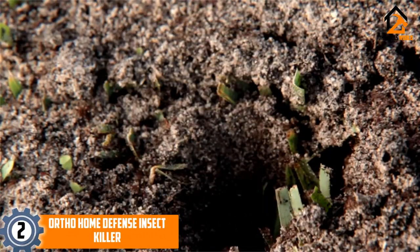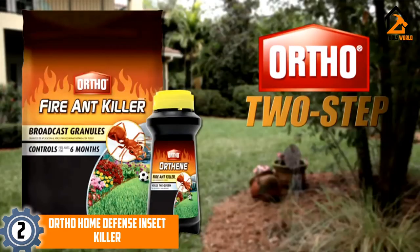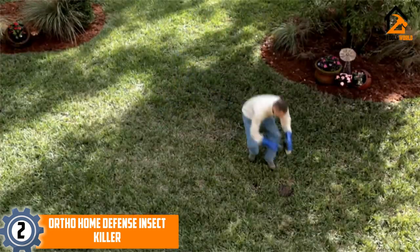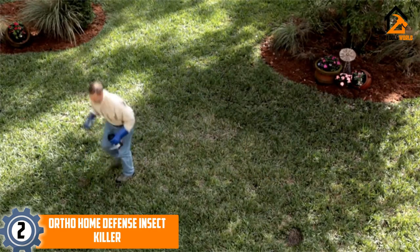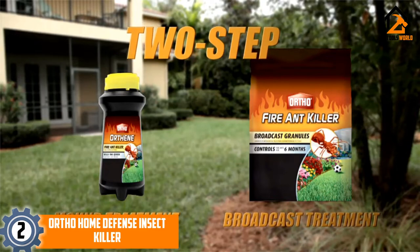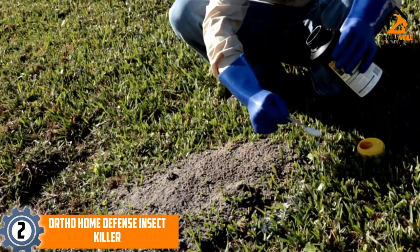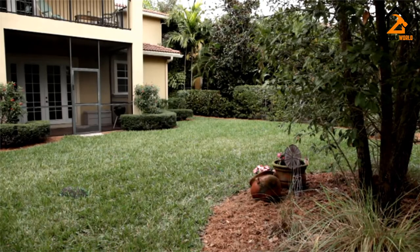At number 2, we have the Ortho Home Defense Insect Killer. This is a powerful and effective outdoor ant killer product that can easily protect your entire home from a wide range of different common household insects. This large 1.1-gallon bottle contains enough ant killer spray for 5,000 square feet and promises long-lasting and effective protection for your home. This bottle comes with an ergonomically designed spray wand included, allowing you to easily spread the ant killer around your preferred area without having to bend over and pump with high levels of effort. Easy to use and effective against a wide range of different common insects, the Ortho Home Defense Insect Killer can quickly and effectively protect your home from many different species of insect that might cause problems.